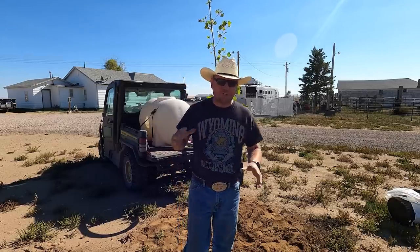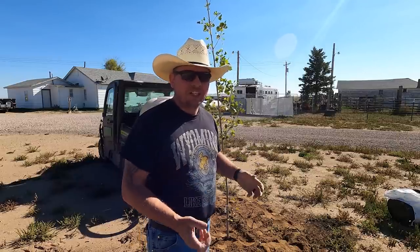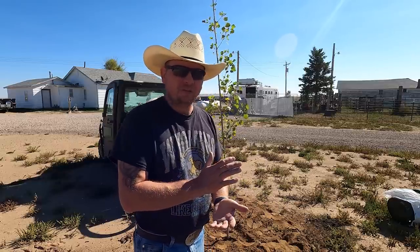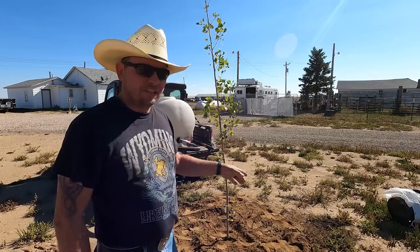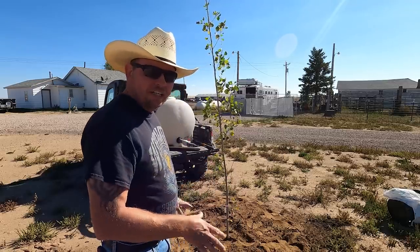Now that we have our tree planted, we'll water it in really well. We are not going to stake this tree. The general rule is that if you can pick up a tree and move it around, you probably don't need to stake it down. One of the reasons we don't stake it is because we want this thing to be as strong as possible from the very get-go — it's going to be in charge of supporting itself. This thing's going to have to fight wind and snow. Also, we didn't add any soil amendments. We want it to get used to exactly what we have here as far as soil and nutrients. We're not adding any potting soil — just water.